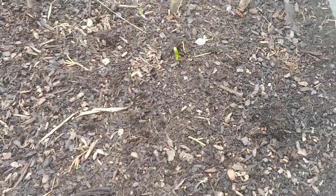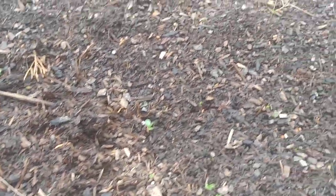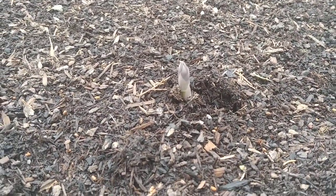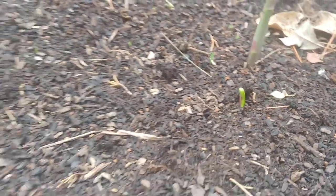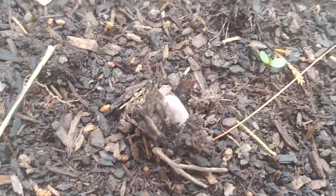I came outside to check the pH of my blueberries and I noticed that my asparagus is starting to come up. Sometimes it's hard to see — I saw one big one and then I was like, oh there must be more somewhere. I started looking and they're popping up everywhere. There's one, two, three, four, five getting ready to pop out of there.